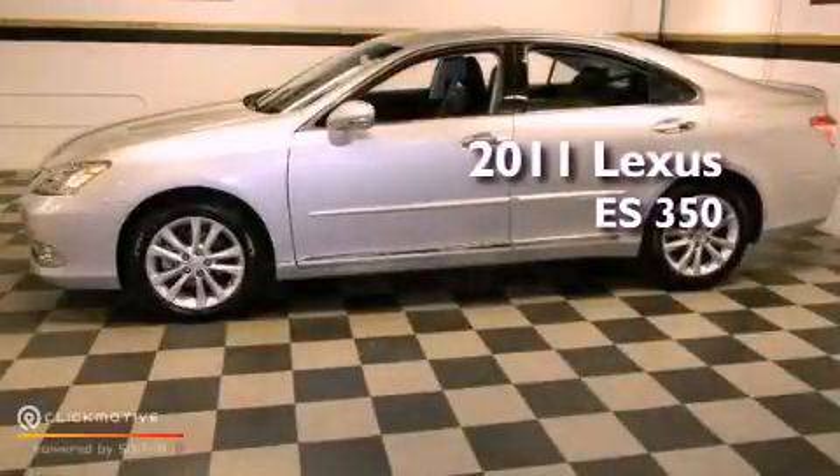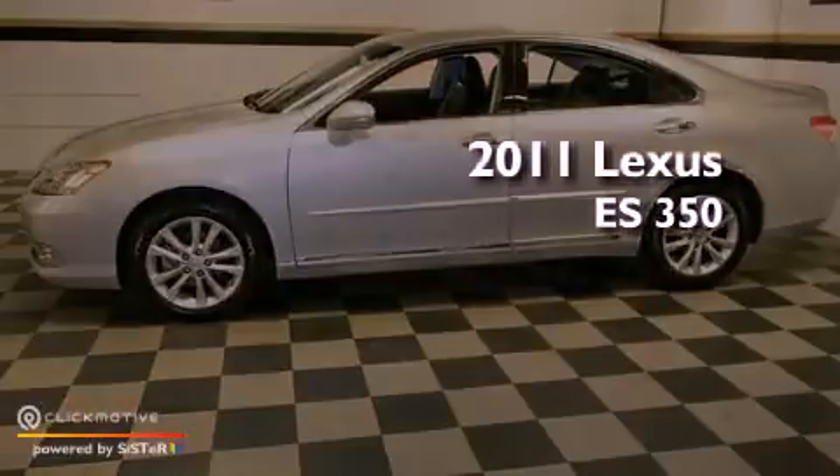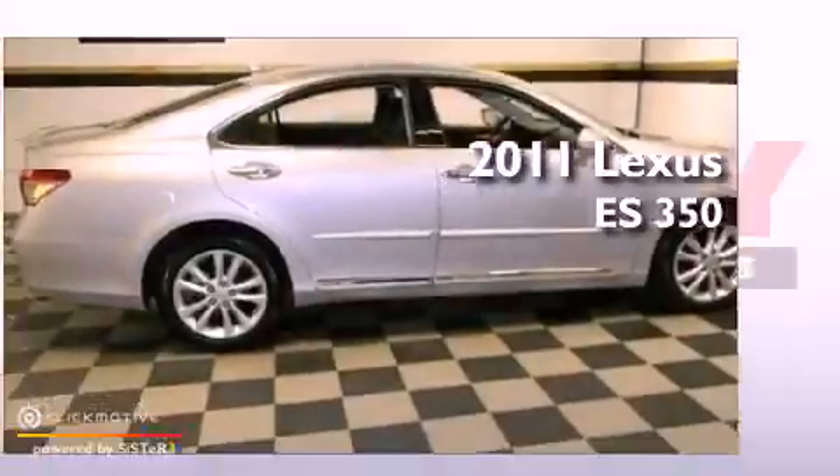This is a certified pre-owned 2011 Lexus ES350. This vehicle has seating for 5 adults and a 3.5 liter V6.